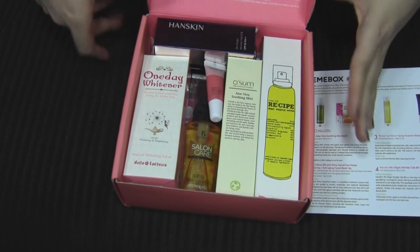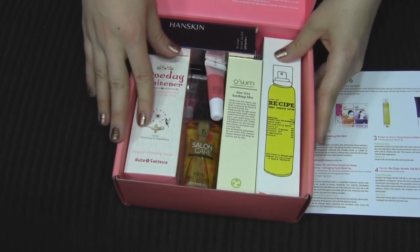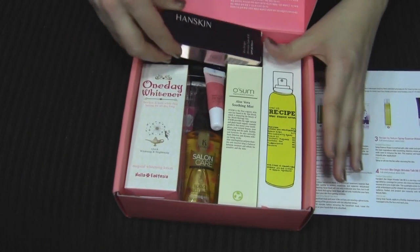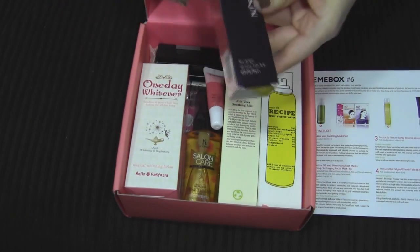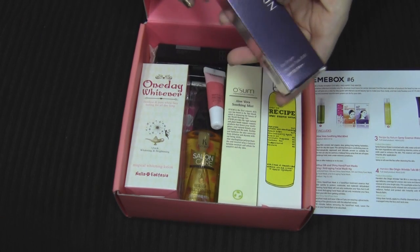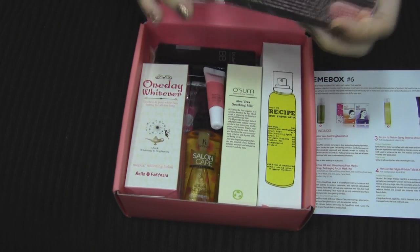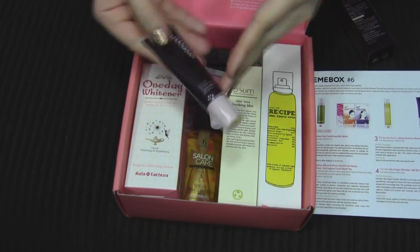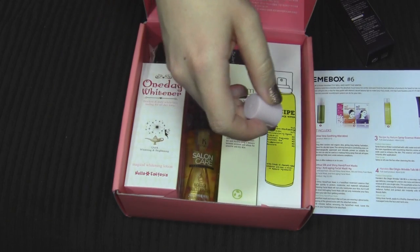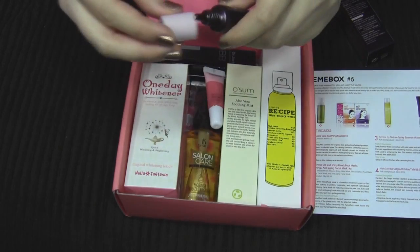This is their Mimi Box number six and it's already packed with stuff. Let's see — this says Hand Skin Bio Origin Wrinkle Talk BB and it's SPF 30. I bet this is a BB cream. I like that it's got SPF and that's a pretty good size for a sample of BB cream.